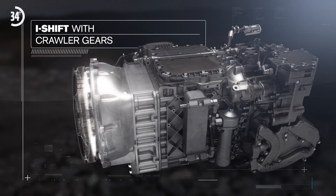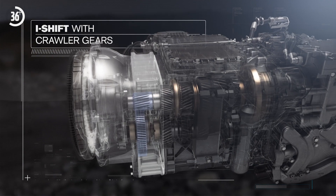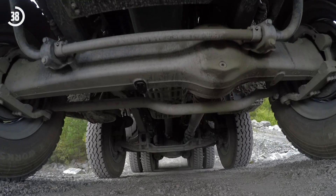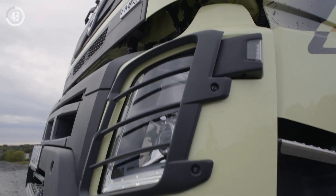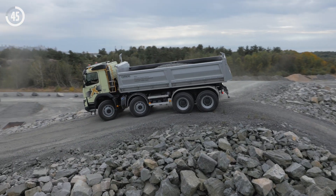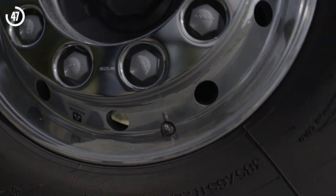The crawler gears are added to a regular iShift gearbox. The transmission is available in a choice of direct drive and overdrive with one or two crawler ratios. In an iShift gearbox with two crawler gears, the lowest ratio is 32 to 1.